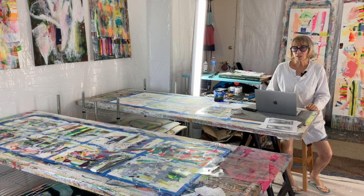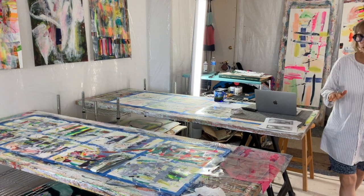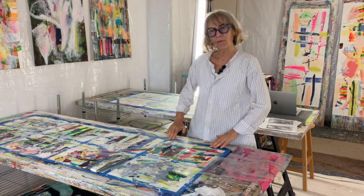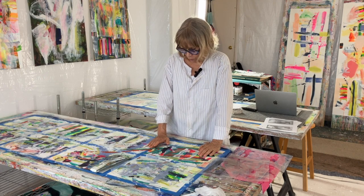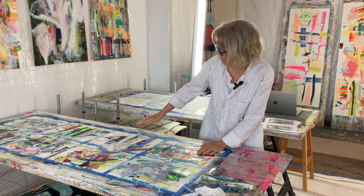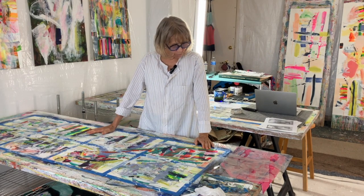I started working on some smaller pieces — it's not really what I do a lot of, but sometimes I just have to wait for the paint to dry. It's a little bit difficult for me because I just want to keep going. So I have put a couple of pieces of paper on my table.